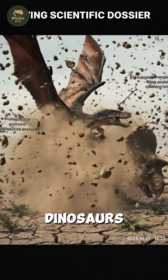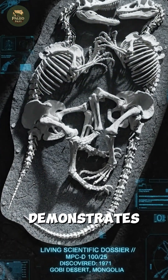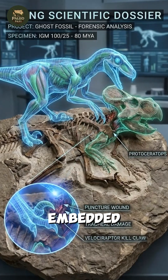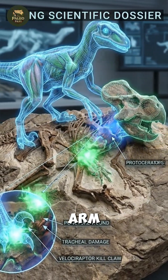The famous Fighting Dinosaurs fossil, capturing a Velociraptor and Protoceratops locked in combat, demonstrates this deadly technique. The raptor's claw was embedded in the herbivore's throat, while the Protoceratops simultaneously crushed the predator's arm in its beak.